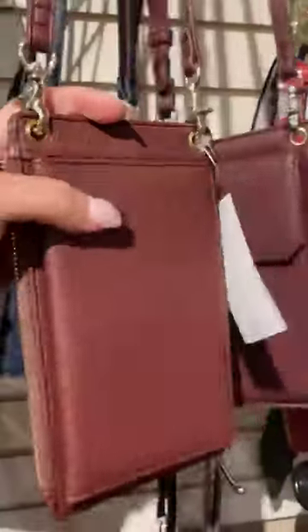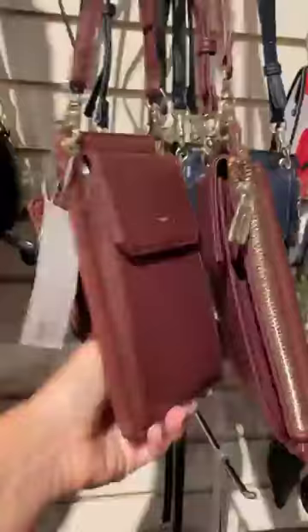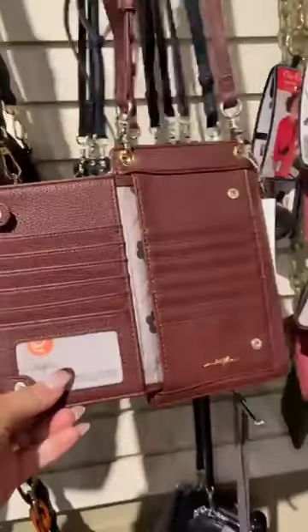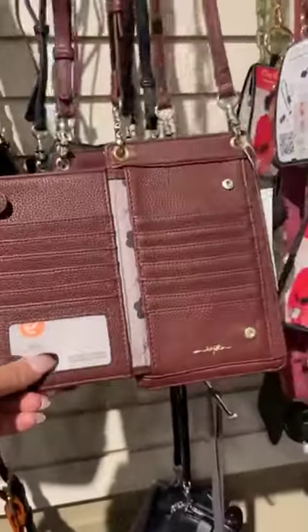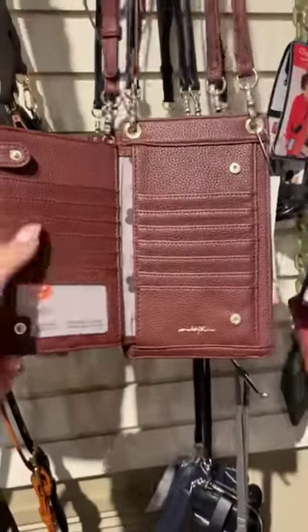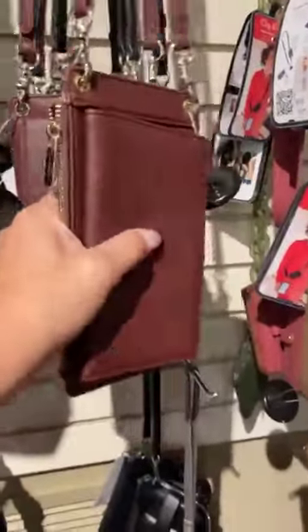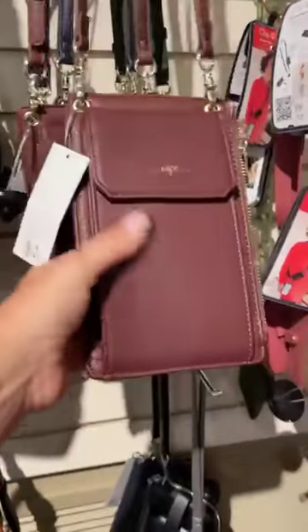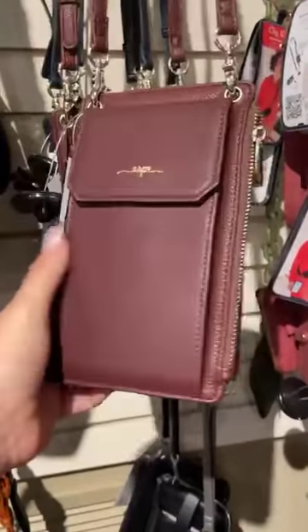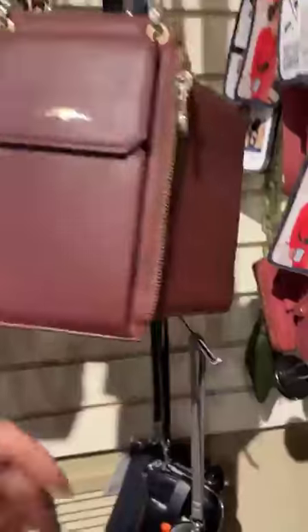And of course we can't forget the crossbody phone wallets. You can fit your phone in there — what I love about this one is that you can put your passport in here, all your credit cards. There's a zipper section for your keys or money, and then room for your phone or sunglasses. It comes in the wine, deep navy, and black.